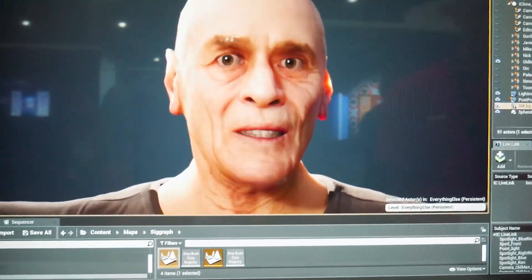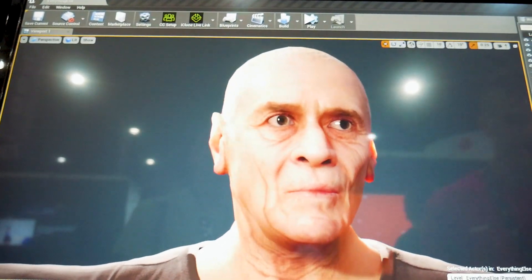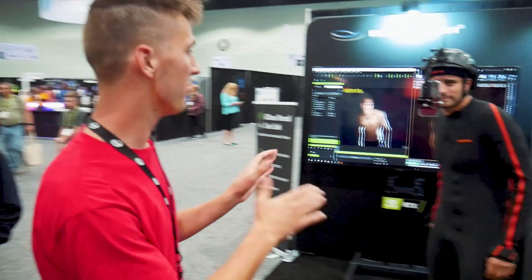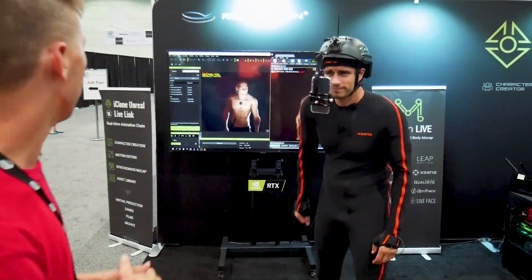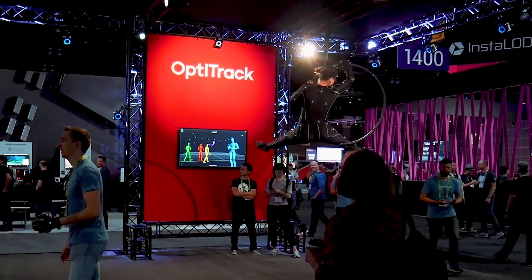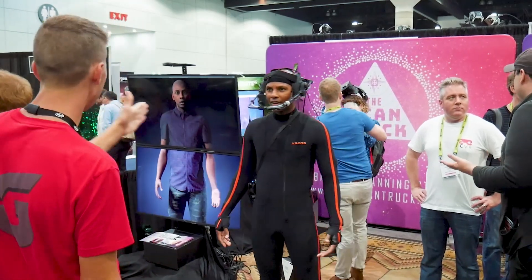This is really interesting — this is some face capture being done just with the iPhone camera here using the iClone software. 3D face capture. So here we are at the Reillusion booth. They're doing some live motion capture with their software. That's pretty cool — not sure which person to look at.